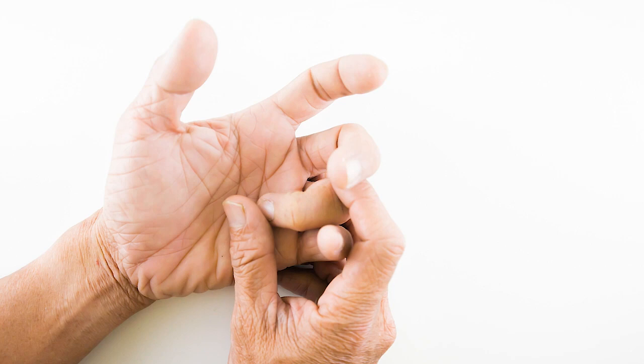The trigger finger is a disease or condition involving a disproportion between the tendon and its pulley. Normally the tendon will glide along its pulley smoothly, but if there is some thickening of the pulley or swelling of the tendon, it may interrupt the gliding process — we call this the trigger finger.